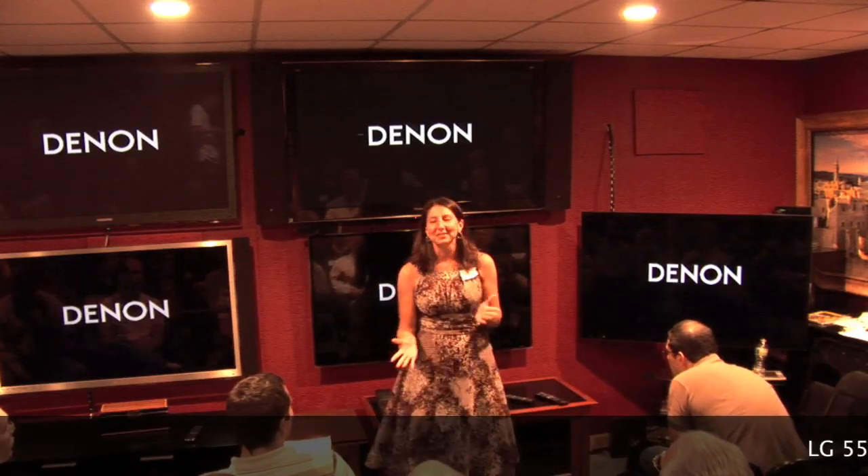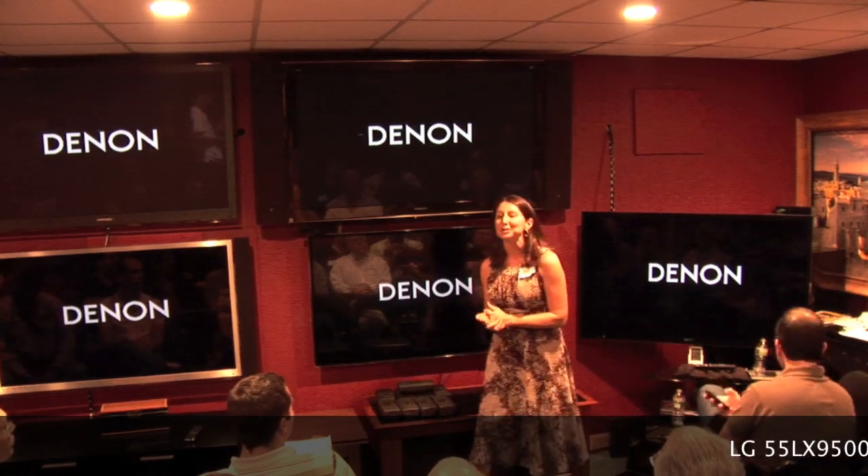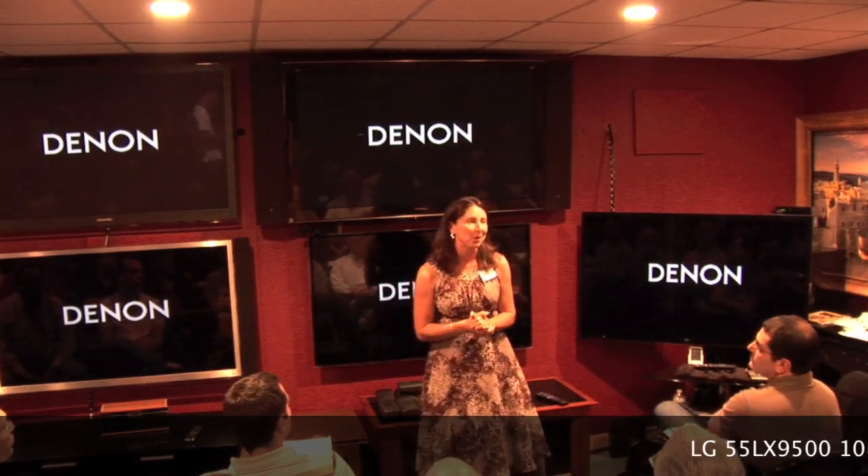Good afternoon again. Thank you all for coming. I just want to give you a few of the great selling features for the LG and why it belongs in your home.